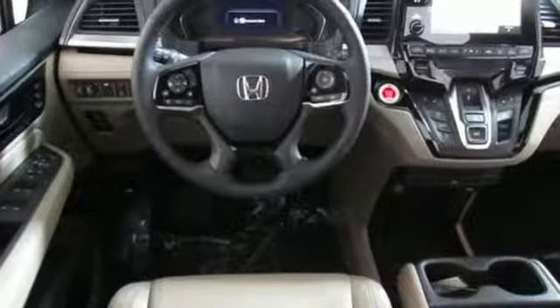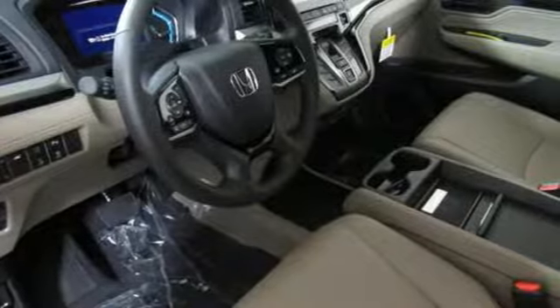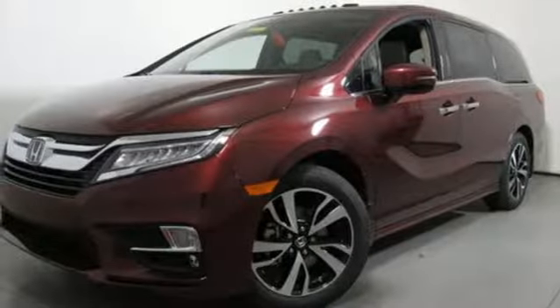Kelley Blue Book states: in everyday driving, the Odyssey's suspension absorbs bumps and road imperfections for a very comfortable ride. Yet the settings aren't so soft as to induce unwanted body roll in the turns. It's a Honda, so longevity comes standard.